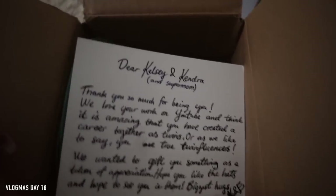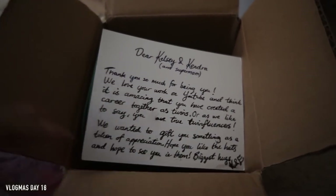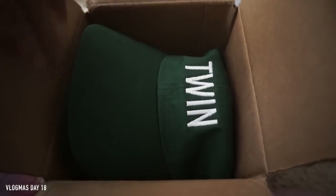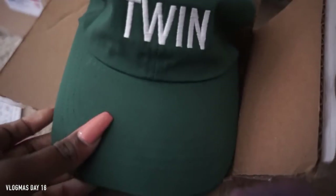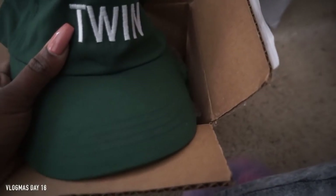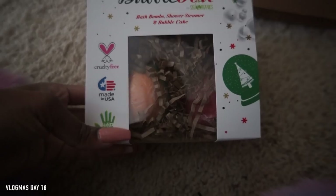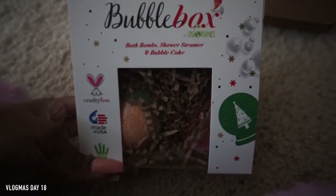This package is from a brand called Twinning — that's the name of their website. It's a brand with clothing items for twins and they sent us these really cute hats in green, which is perfect for the holidays. I really like these. You guys know my favorite color is green, so love love love these.